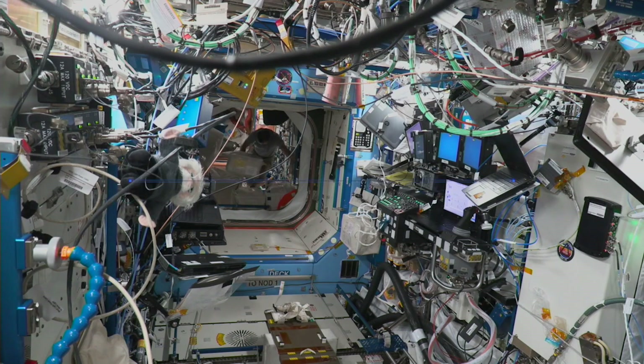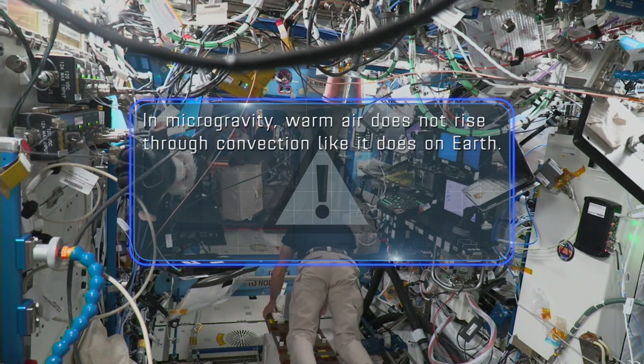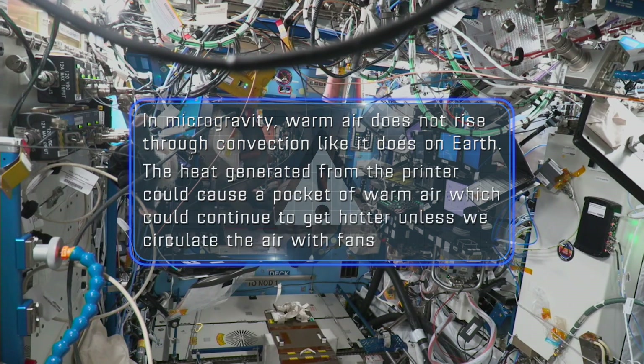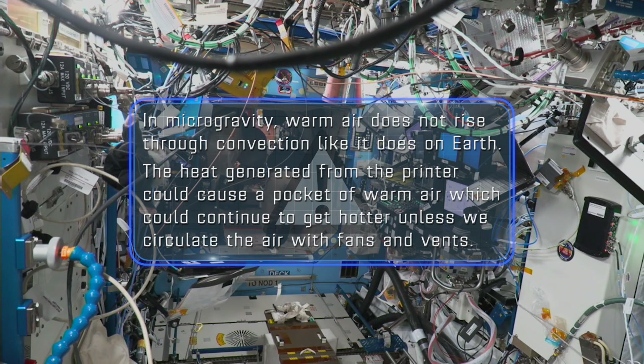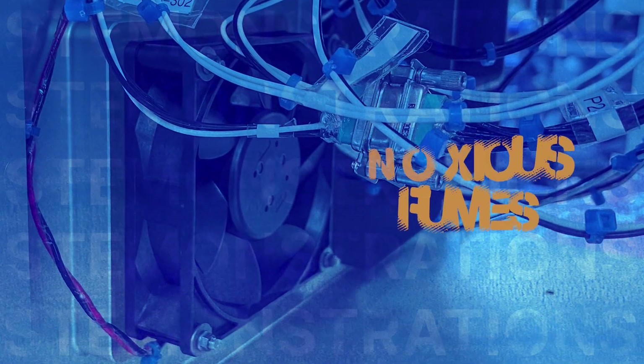Here in the microgravity environment of space, warm air does not rise through convection like it does on Earth. The heat generated from the printer would cause a pocket of warm air, which could continue to get hotter and hotter if we didn't circulate the air with fans. The fans also help to dissipate noxious fumes that could concentrate around the printer if not blown away.